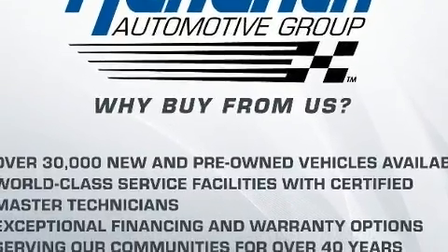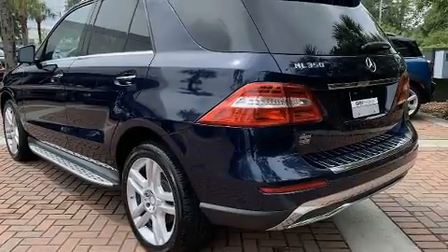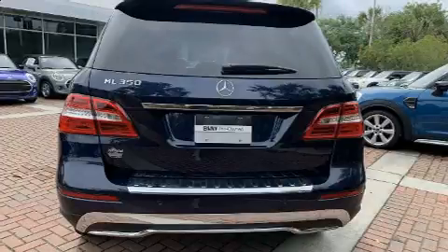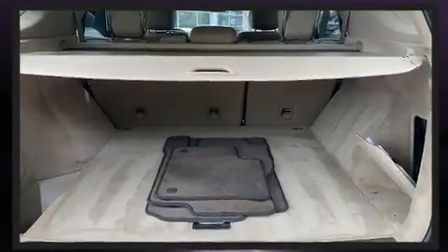Mercedes-Benz prioritized handling and performance with features such as one-touch window functionality, power front seats, a built-in garage door transmitter, heated seats, rain-sensing wipers, remote keyless entry, and a blind-spot monitoring system.